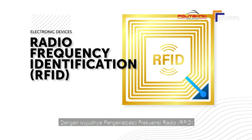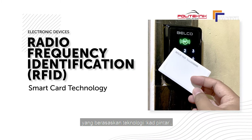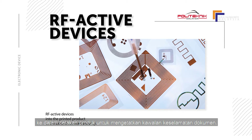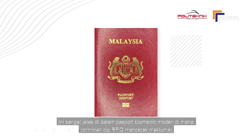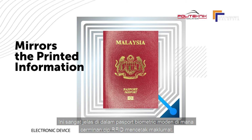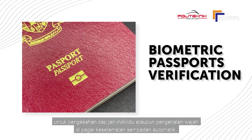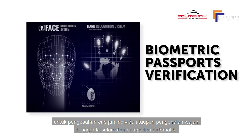With the advent of Radio Frequency Identification (RFID), which is based on smart card technology, it is possible to insert extremely small RF active devices into the printed product to enhance document security. This is most apparent in modern biometric passports where an RFID chip mirrors the printed information. Biometric passports additionally include data for the verification of an individual's fingerprint or face recognition at automated border control gates.